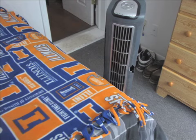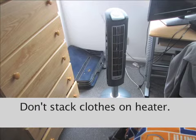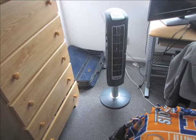Be aware of heating materials in your room. Keep space heaters away from other objects so they don't heat up and catch on fire. Never stack clothes or other objects on top of the heater.